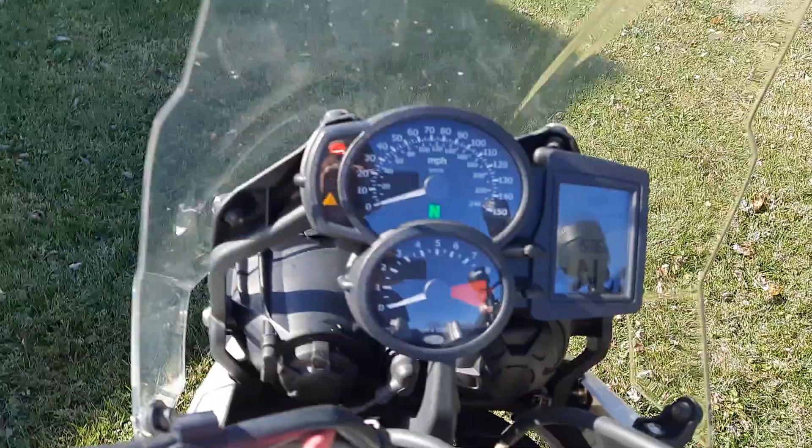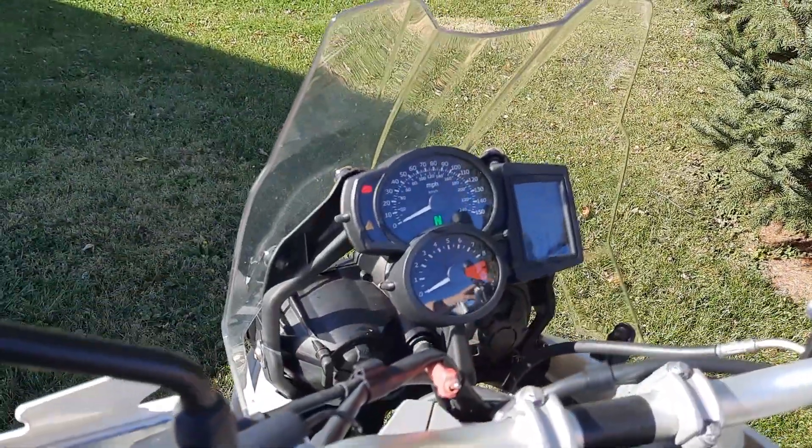It does have about just shy of 32,000 miles on it — you can see that, and it'll be in the pictures on the post. It fires right up.